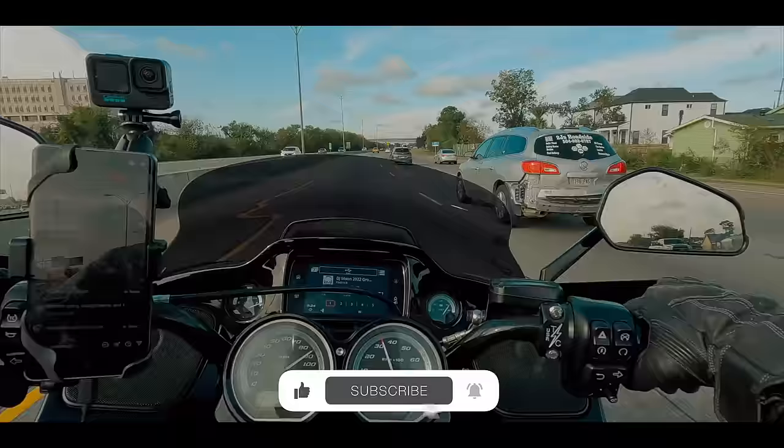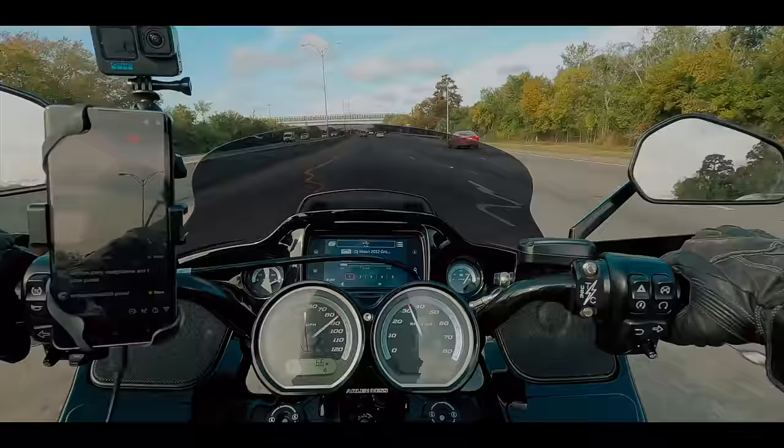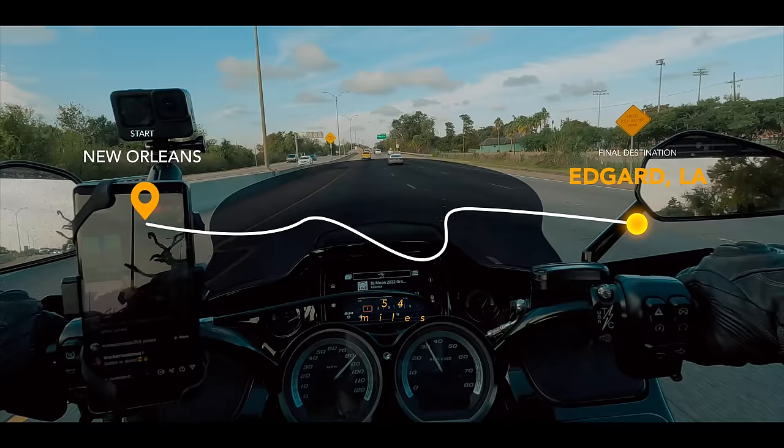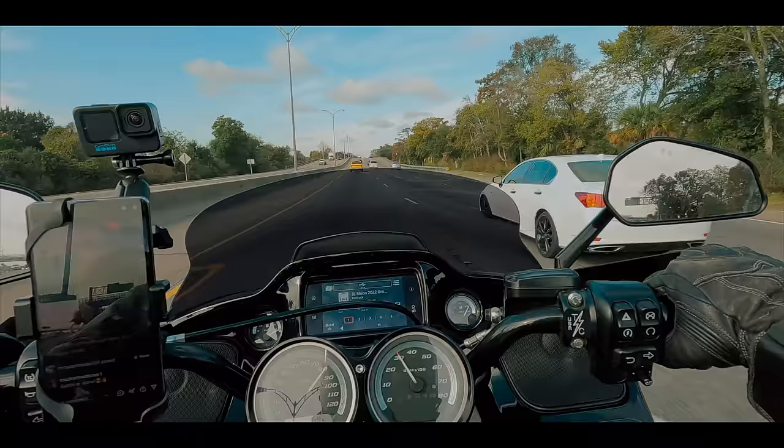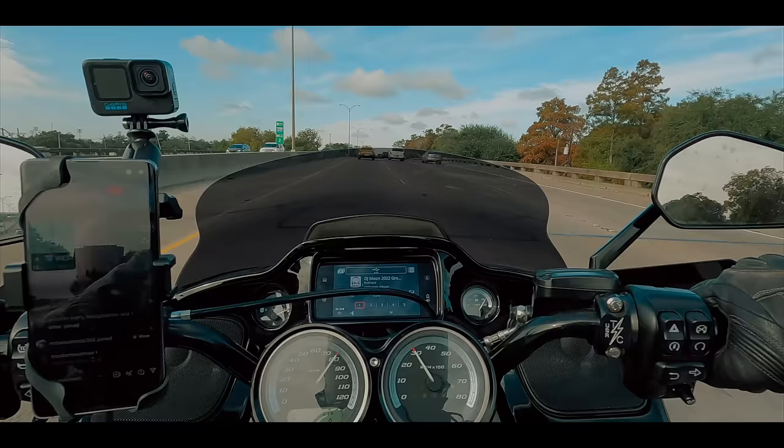We're going to check out the Whitney Plantation in Edgar, Louisiana, about 50 miles from New Orleans, down in the river parishes. There are so many plantations in this area, and this is the only one that has been converted into a museum. So we're going to go ahead and check it out.